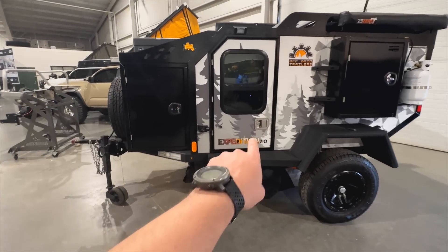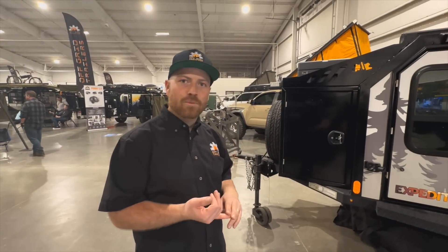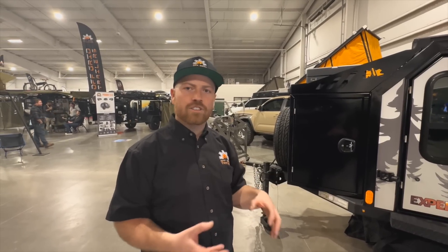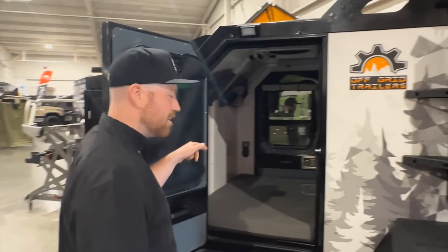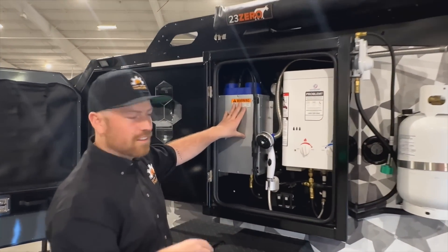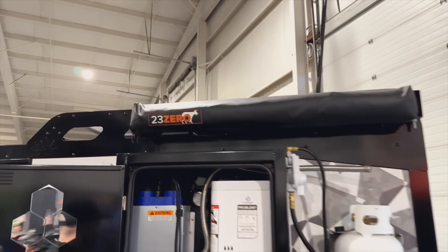This is a trailer that you camp inside. They have a couple different models. We have the Expedition 2.0 which you sleep inside, the Pando 2.0 which is more of a traditional teardrop shape, and then the Switchback which is more of a cargo gear trailer where you throw a tent up top. Inside you've got a queen-size mattress, some shelving, and this one has the TV option. On this side you've got your furnace, hot water on demand system, and a shower enclosure up top that folds right out.